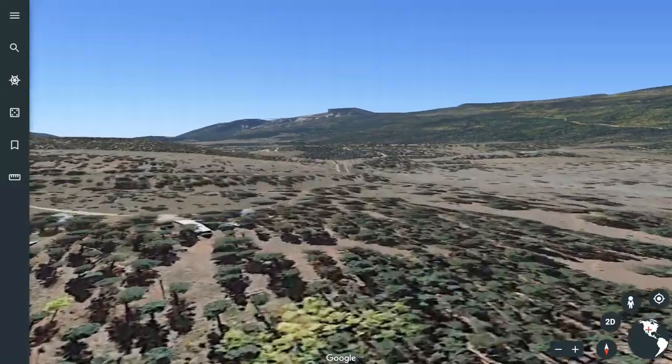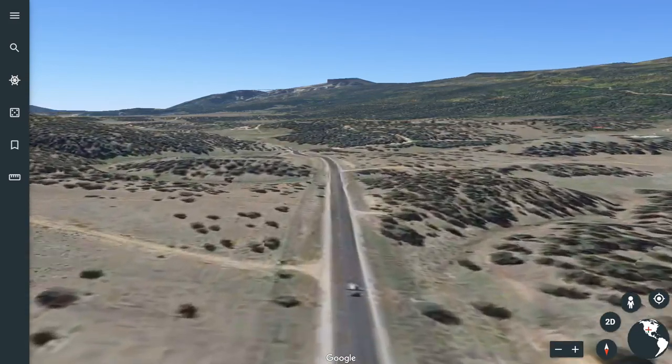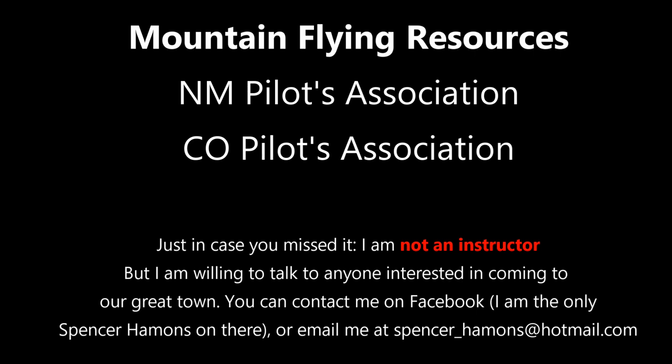I do hope you've found this briefing helpful and that you'll be more confident if you decide to come into Angel Fire and visit us sometime. I am not an instructor, and if you're looking to come to the area, I would definitely suggest getting some mountain flying courses. The New Mexico Pilots Association and Colorado Pilots Association both offer excellent mountain course instruction, and there are also instructors in Santa Fe that can do a one-on-one course with you. I'm always happy to talk to folks — I'm the only Spencer Hammons on Facebook, or you can email me at the address listed. Thank you very much and thank you for watching.